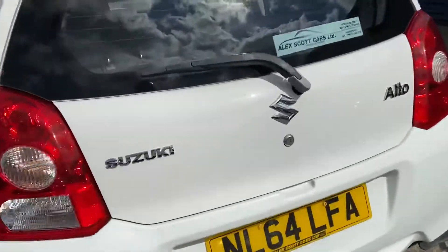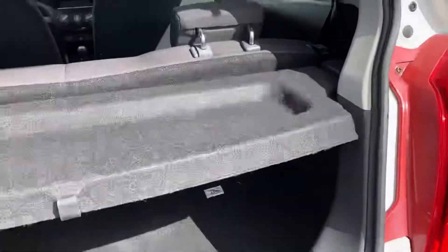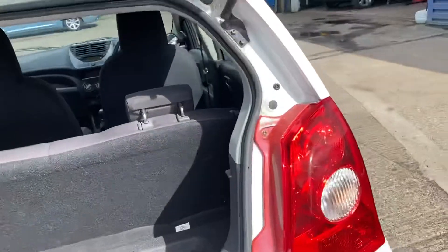Just to show you the boot — it's a small little boot. That's just the parcel shelf there, so it gives you an idea of what the boot space is like.